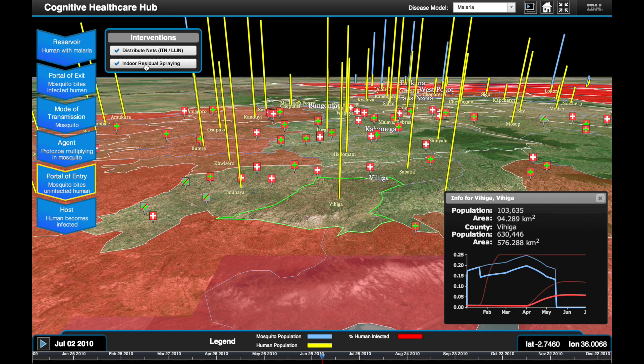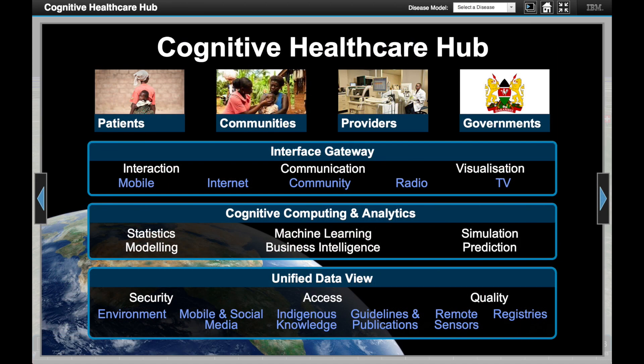By having the flexibility to see how different interventions affect a given population, the tool allows decision makers to identify which are the most effective and the likely best use of resources. To conclude, the Cognitive Healthcare Hub is a framework for collecting, analysing and presenting data in new ways to address the grand challenges of healthcare and health systems. This presentation demonstrated a single-user scenario where visualisation of data models was used to show predicted outcomes of disease intervention strategies. As Africa continues to build infrastructures that allow the collection of more data, we will be able to increase our understanding of disease and the ways in which it is best treated and prevented.